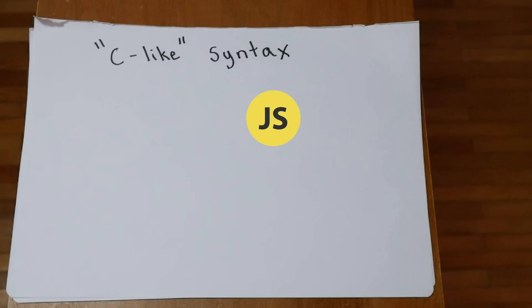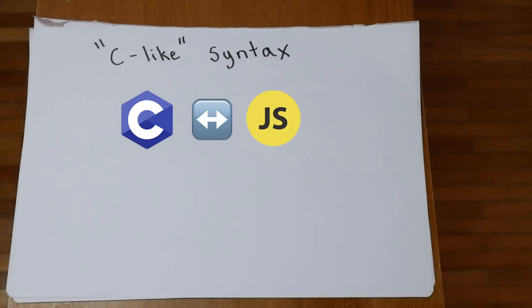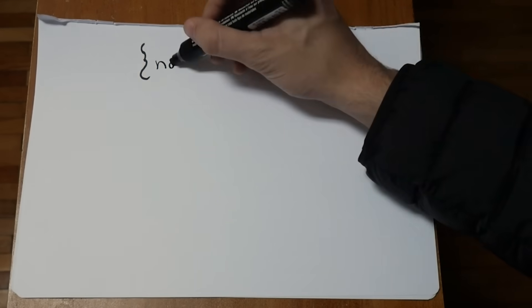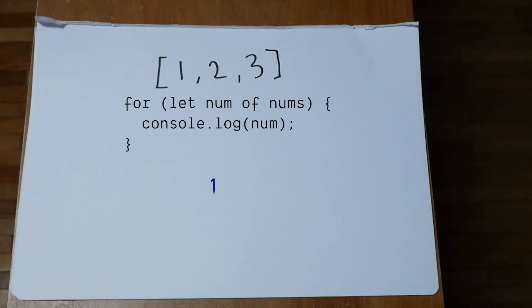JavaScript is a C-like language, meaning it stole most of its syntax from C. This includes if statements, for loops, while loops, and more. Most commonly, we'll use a for-in loop to iterate over an object, and a for-of loop to iterate over an array.